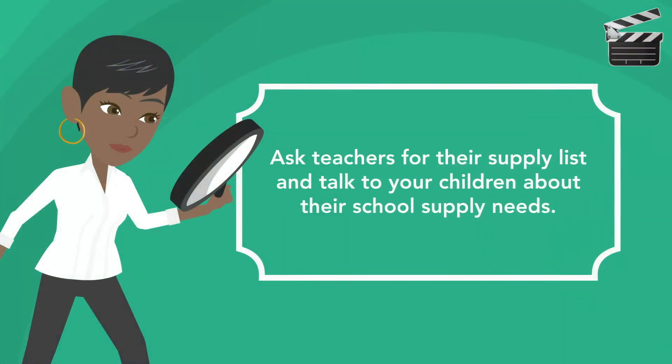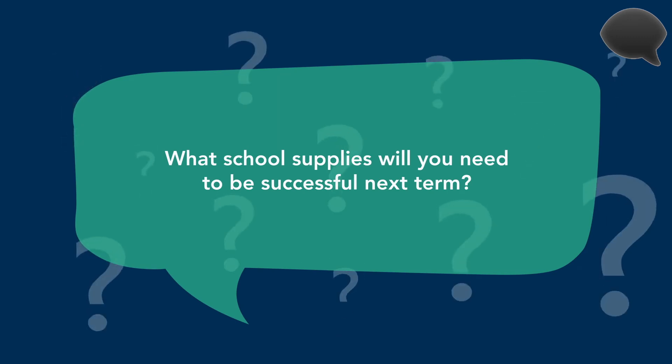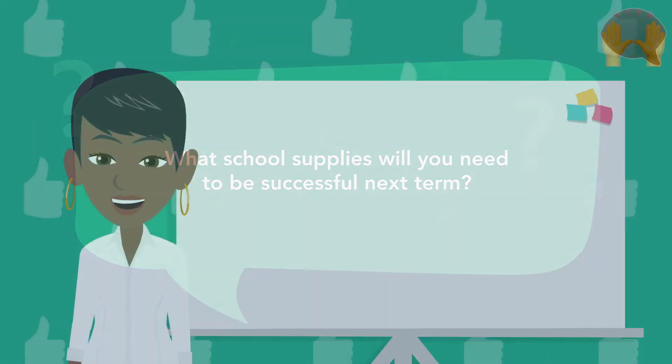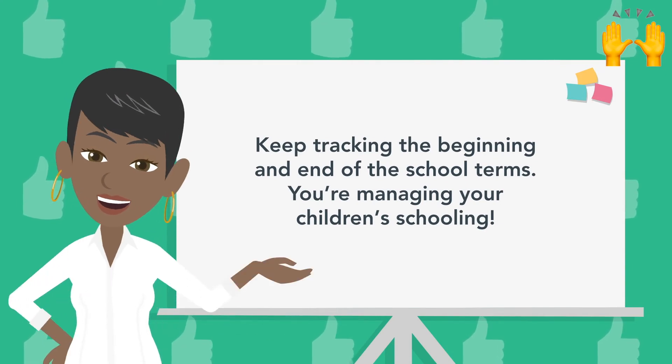Students attend school for about 10 months out of the year, for about six and a half hours each day. Plan to restock school supplies as needed. Ask your children what school supplies they will need to be successful next term. Keep tracking the beginning and end of the school terms — you're managing your children's schooling.